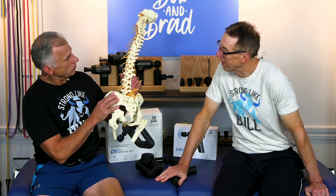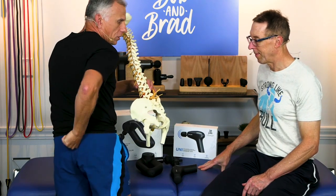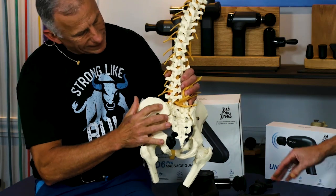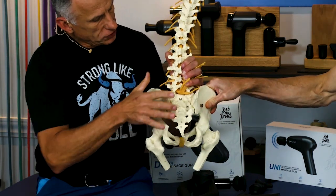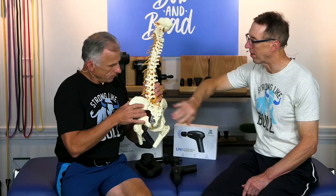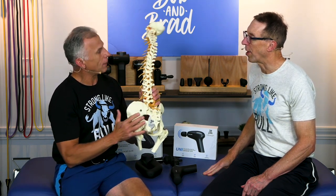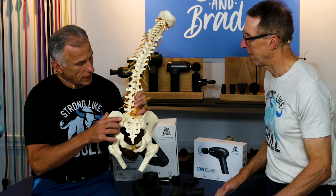Let's look at the SI joint. Here we have the spine, looking at the back. The pelvis, the sacrum — that big triangular bone right below your belt in the center — and your pelvis bone or ilium. Sacrum, ilium — that's why it's called the sacroiliac joint, on both sides. There's not much movement in this joint; it should be stationary, with the exception of during the female birthing process, when the hormone relaxin allows it to open up.